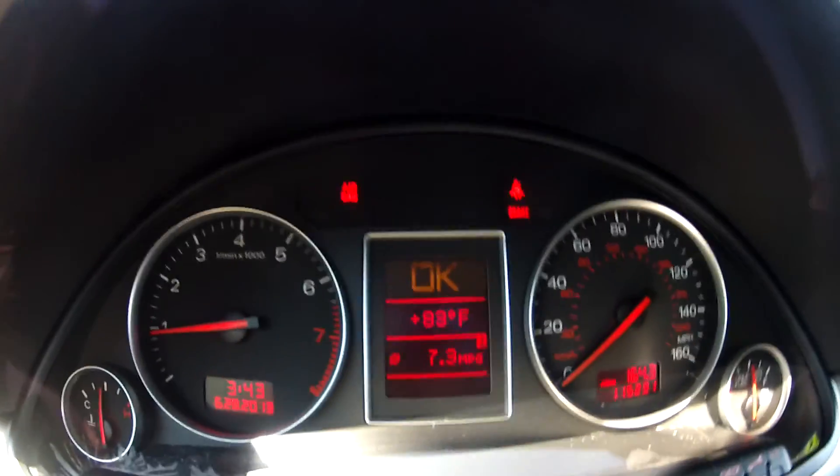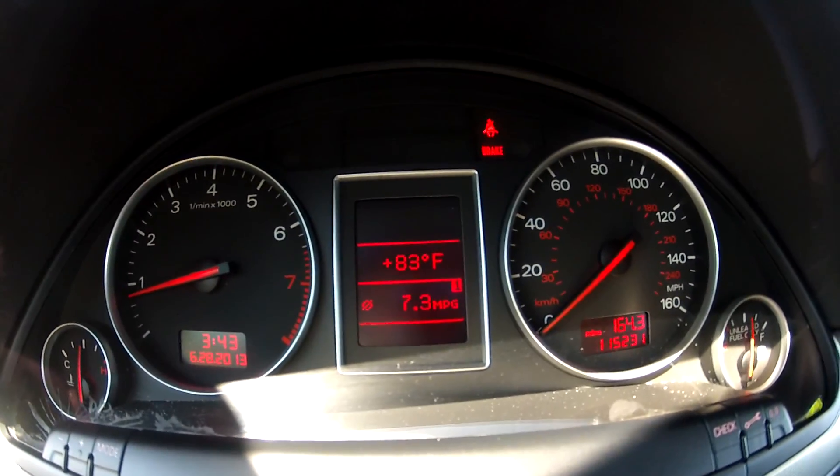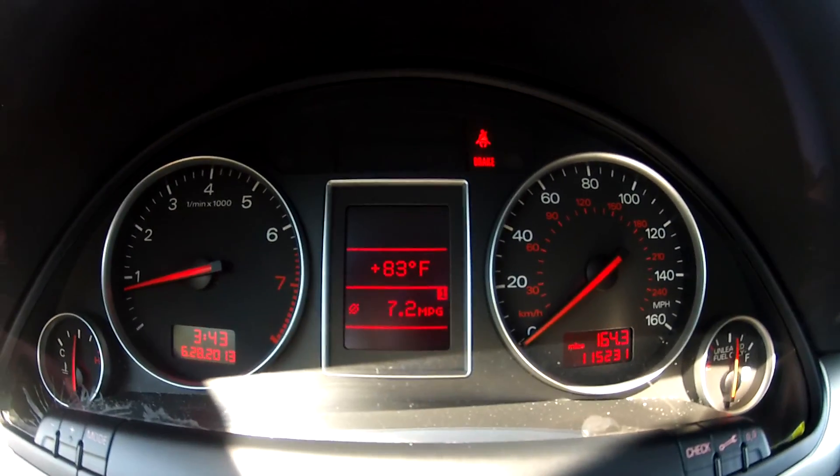As you can see, it starts right up and idles perfectly. There are no lights on the dash. Everything on this A4 works the way it did when it was new.